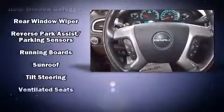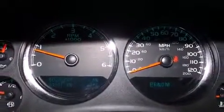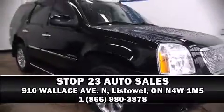It also arrives with a Carfax history report, providing you peace of mind with detailed information. Our knowledgeable sales staff is available to answer any questions that you might have. Call now to schedule a test drive.